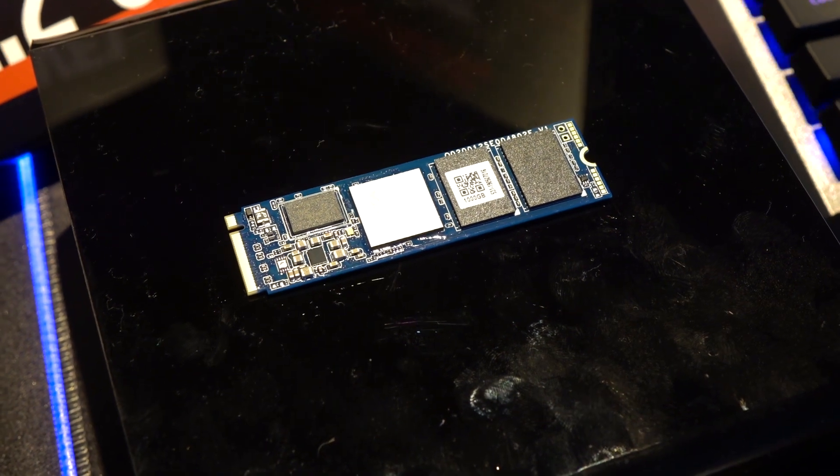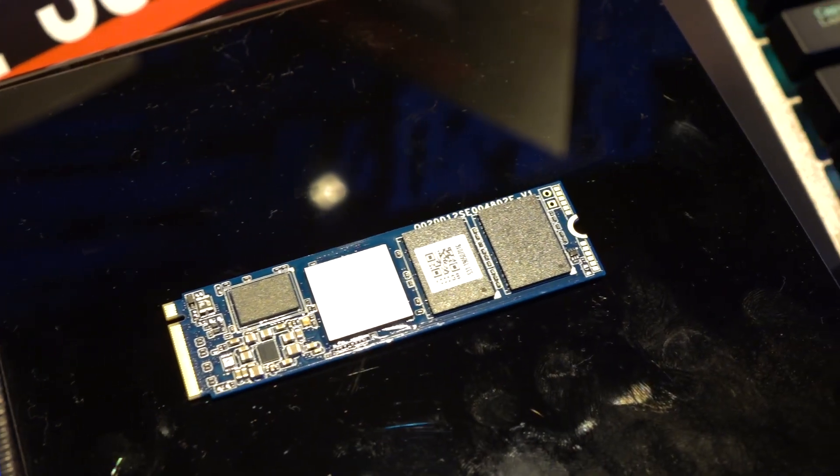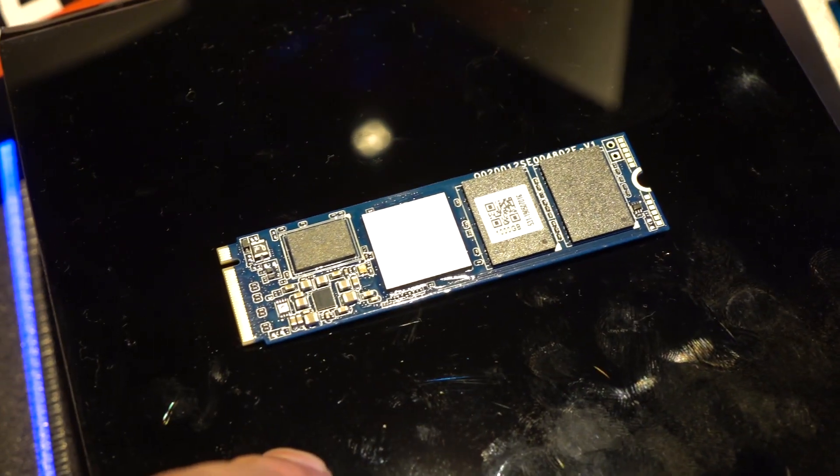It's really nice to see Gen 4x4 stuff coming out for content creators and people who need to load 1,000 mods immediately in Skyrim. It goes all the way up to 2 terabytes — so 512GB, 1TB, and 2TB will be the available capacities.